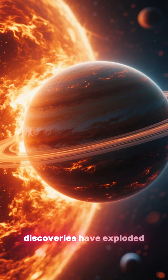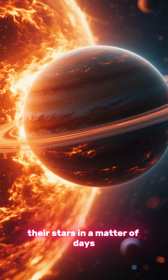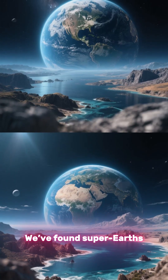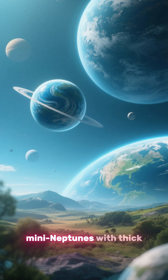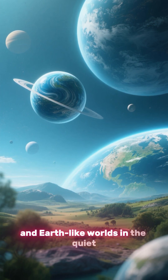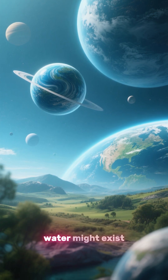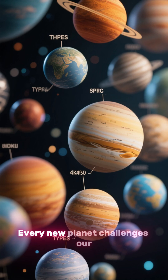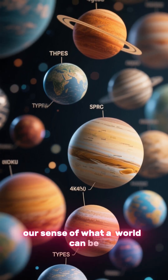Since then, discoveries have exploded. We found hot Jupiters racing around their stars in a matter of days. We found super-Earths — larger rocky planets that might hold vast oceans. We found mini-Neptunes with thick, swirling atmospheres, and Earth-like worlds in the quiet, balanced region around their stars where liquid water might exist. Every new planet challenges our assumptions and expands our sense of what a world can be.